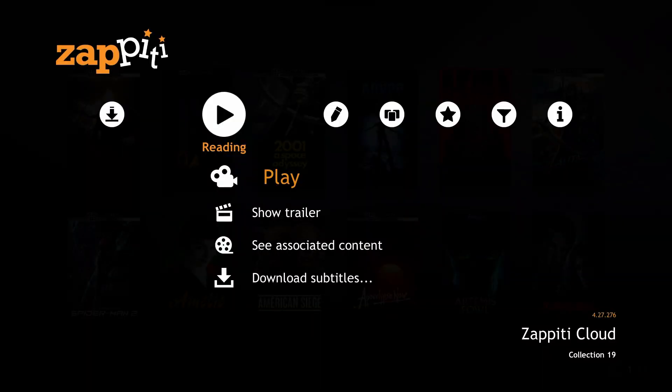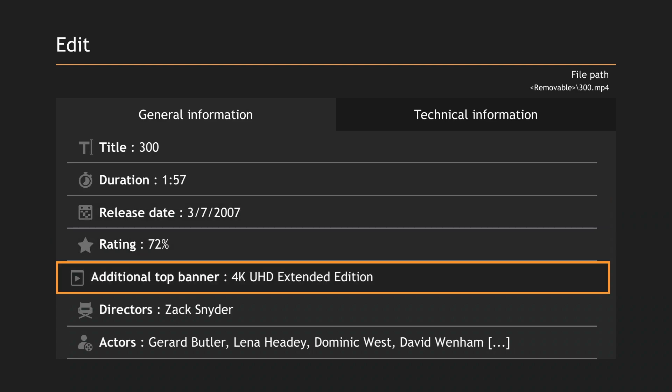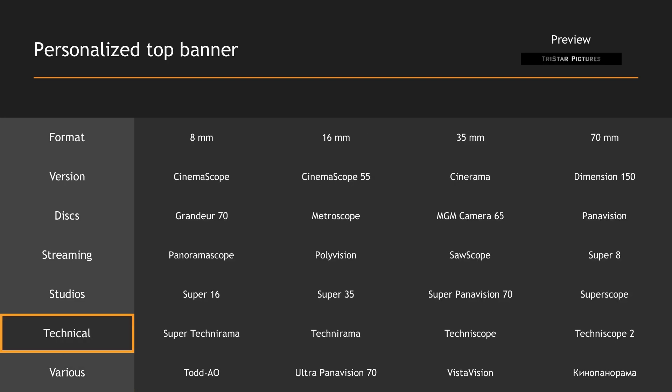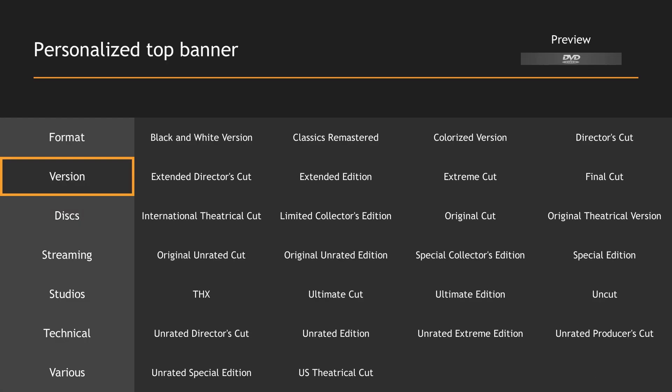In this new version, we also have a new edit panel that offers better navigation using the remote control, but also a new option dedicated to additional top banners. There are a lot of them available — in total, there are about 100 available, and some are very interesting.